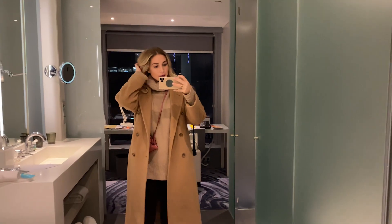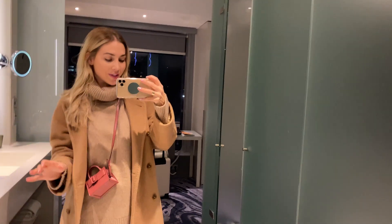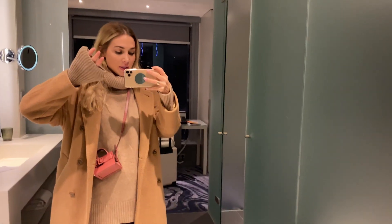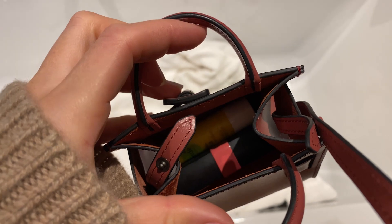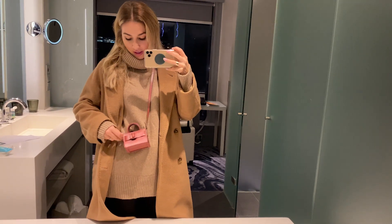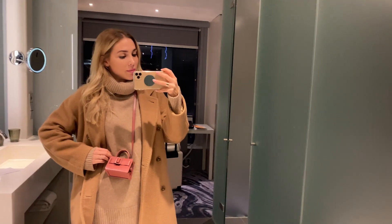I'm ready for the game! It was so windy today in Barcelona — super sunny and the weather was awesome, but also kind of cold for me. I'm always freezing. I'm wearing this cashmere sweater, a coat, and this cute baby bag where nothing really fits in — except a lip gloss and lip balm. I have my wallet in my jacket so I'll be safe.